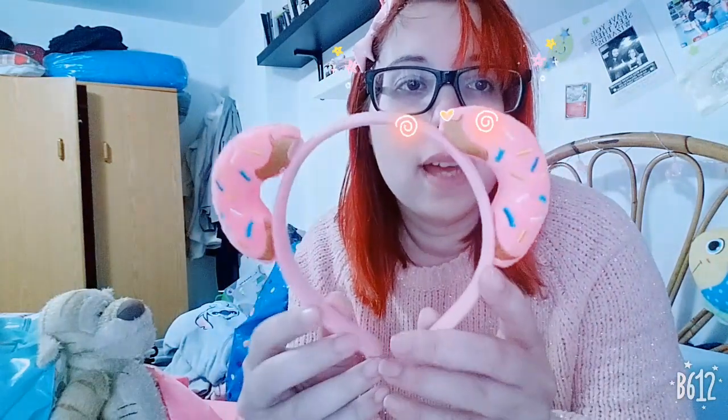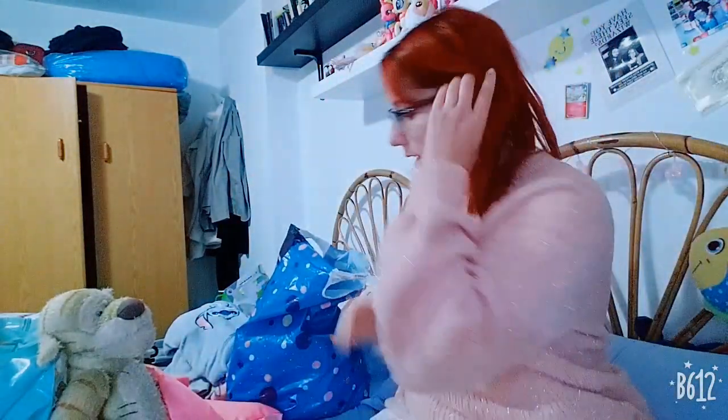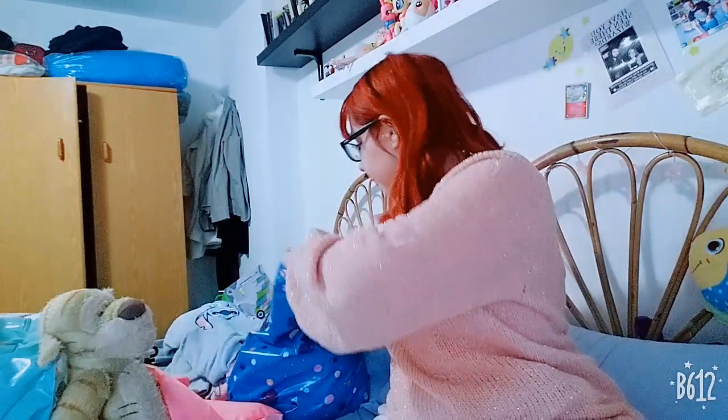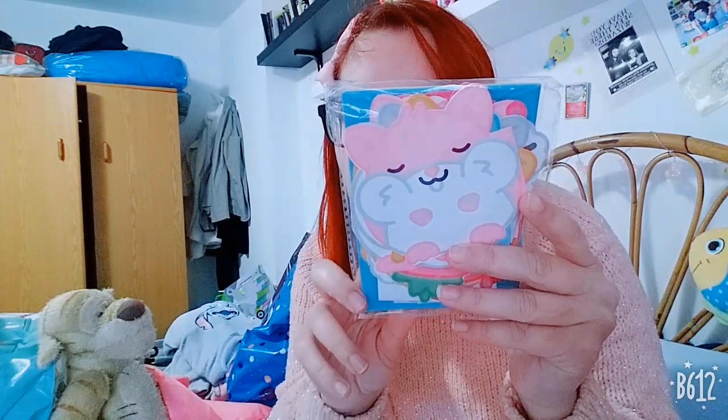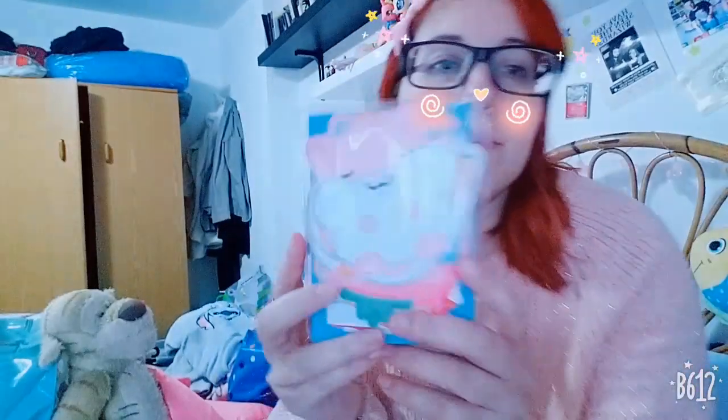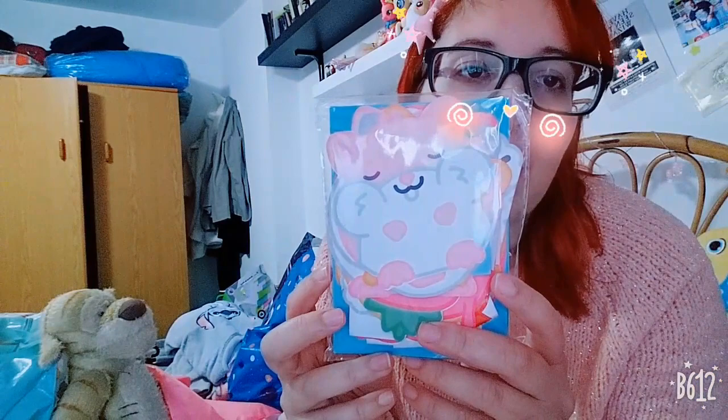There was also this hairband with two nuts that look like bear ears — so cute! I got these two hairbands, and I also got these cute cards with envelopes that I will use for my journal or planner.